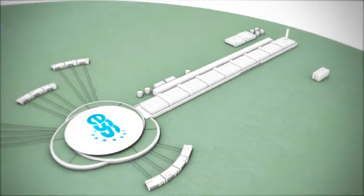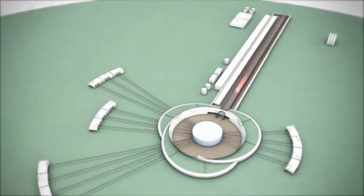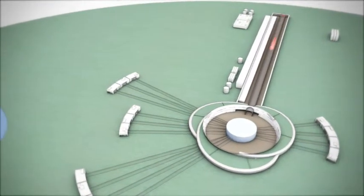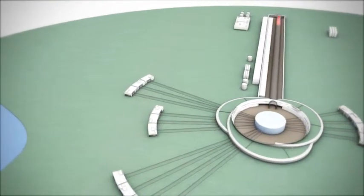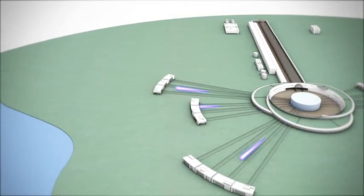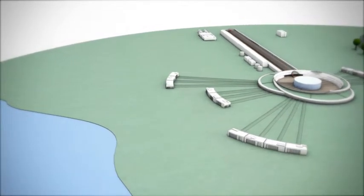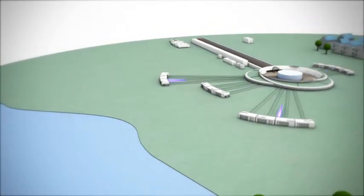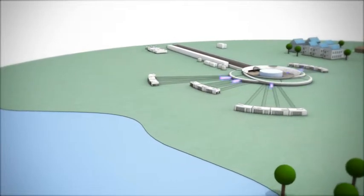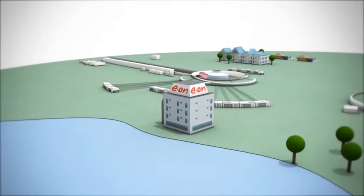To produce these neutrons, a high-energy proton beam is accelerated to collide into a neutron-rich target material made of metal. This requires substantial amounts of energy comparable to a medium-sized factory like a paper mill. To reduce our ecological footprint, ESS have developed a sustainable energy concept together with the international energy company E.ON and the regional energy company Lund's Energy.